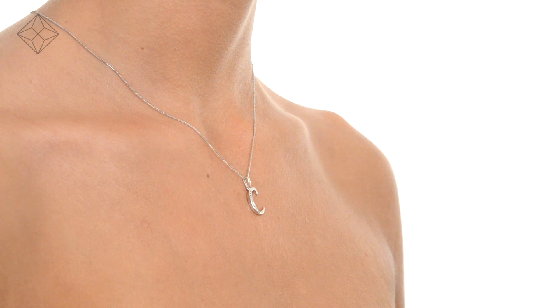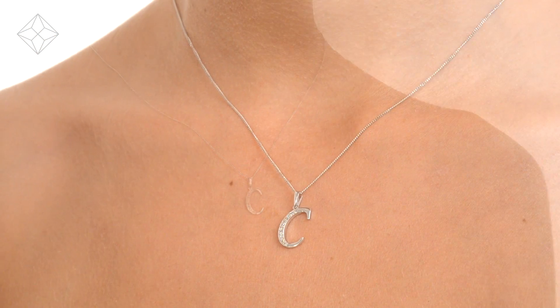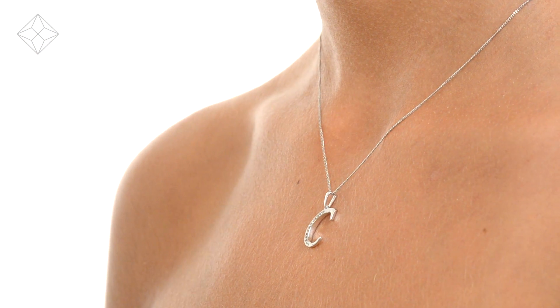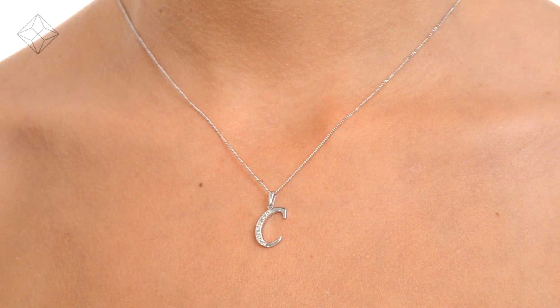We don't just sell jewelry, we make it! Each necklace or pendant is handcrafted and hallmarked in the UK, fully backed by our five-year guarantee and presented with an insurance certificate. The Diamond Store is one of the UK's highest-rated online jewelers.